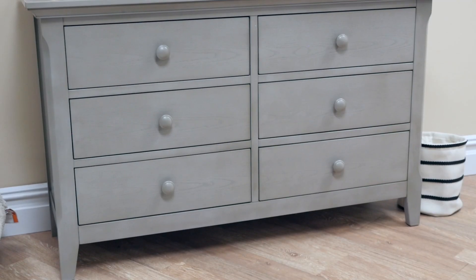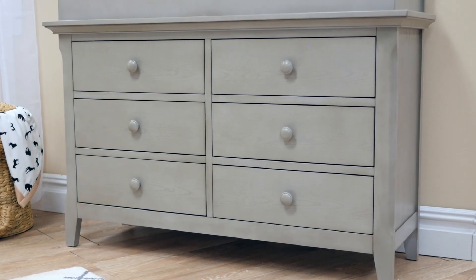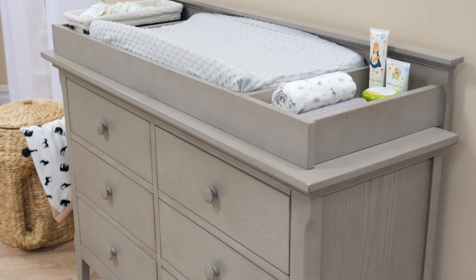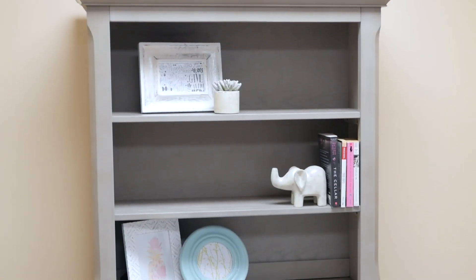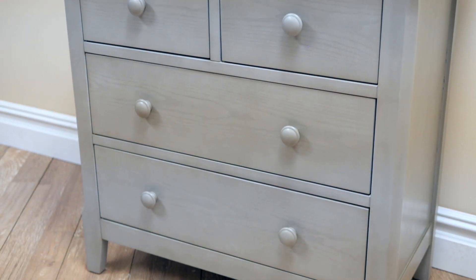Complete your nursery with additional pieces like the 6-drawer double dresser, which features 6 spacious drawers for plenty of storage space. Add the changing topper to create a changing station. Pair the hutch with the 4-drawer double dresser for the perfect combination of display and storage.